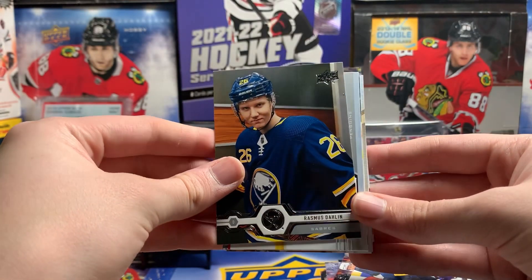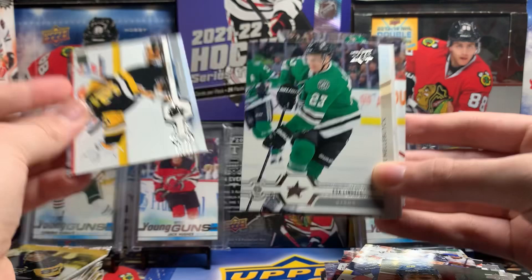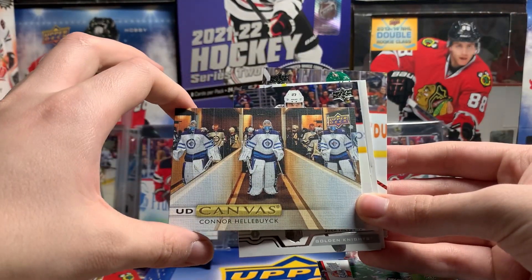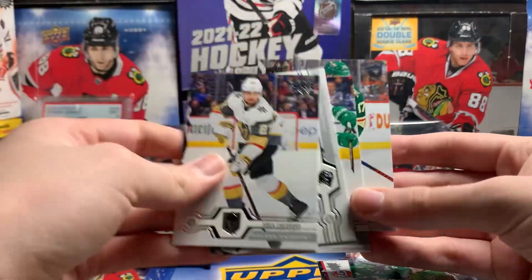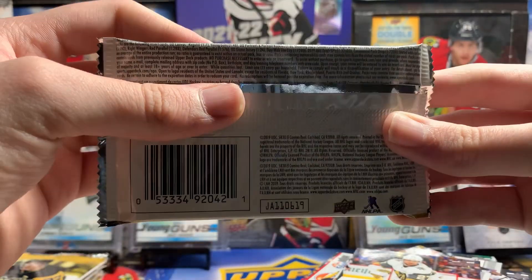This picture of Dahlian. Matt Murray, Esa Lindahl, Connor Hellebuck — yeah, that's a cool picture — UD Canvas. Jay Theodore, Bobby Ryan, William Nylander, Marcus Foligno. What are the canvas odds? One in seven, so I think we pulled all of ours.